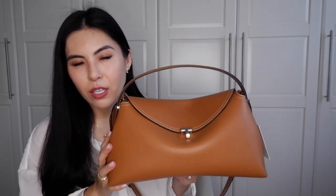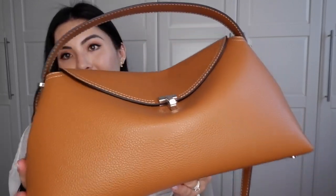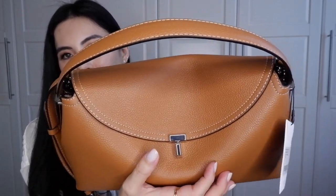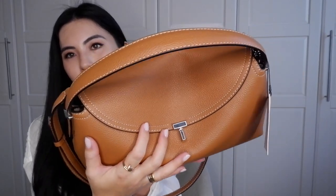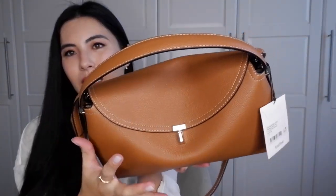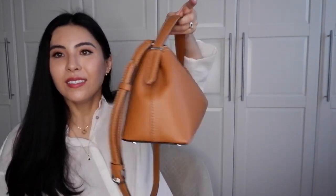After getting this bag I'm already thinking of adding the smaller clutch version to my collection. This medium bag isn't really crossbody-friendly, but I love this color. I used to dislike these kinds of tones, but as I'm getting older and more mature this color makes my heart happy. I also love the silver hardware — gold would dress the bag up too much, but silver keeps it cool and classy.